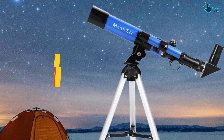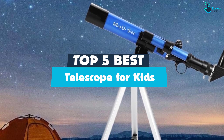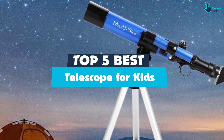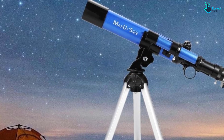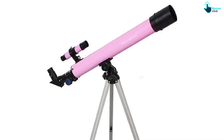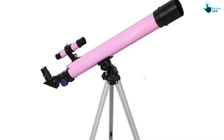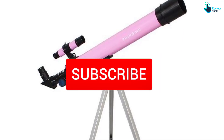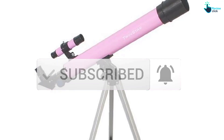Hey guys, in this video we're going to be checking out the top five best telescopes for kids that are available on the market for their true quality. I made this list based on my personal opinion and hours of research, and have listed them based on popularity, quality, price, durability, user opinions, and more. If you want to see more information and the updated price, you can check out the description below. Make sure to subscribe for more reviews. Let's get started with the video.